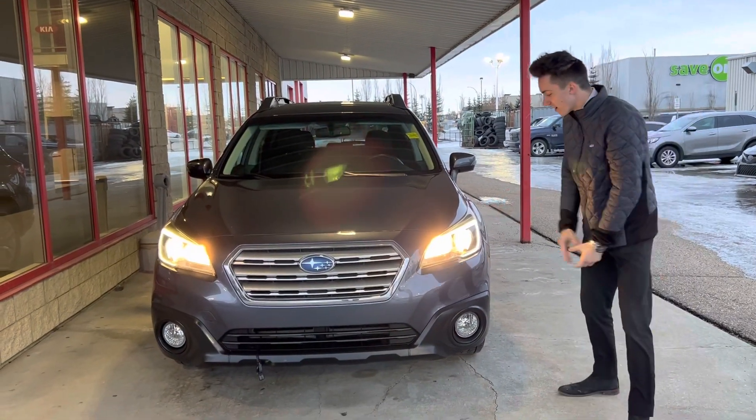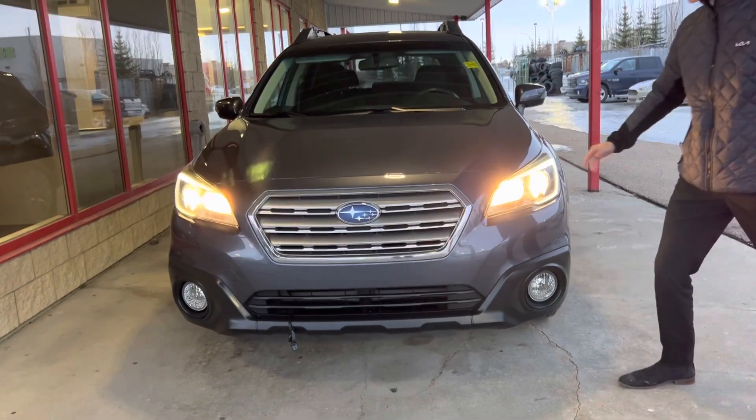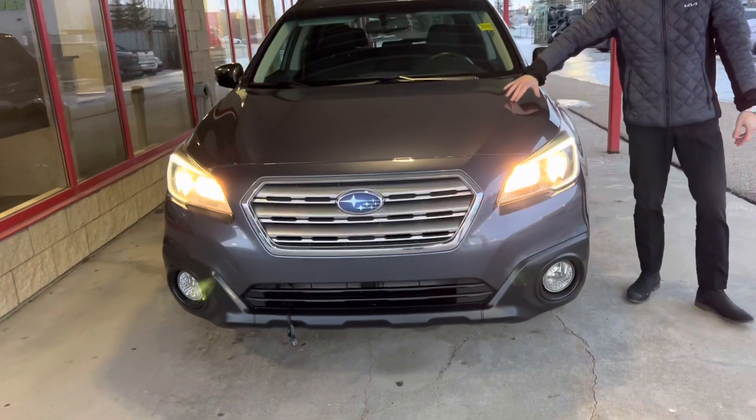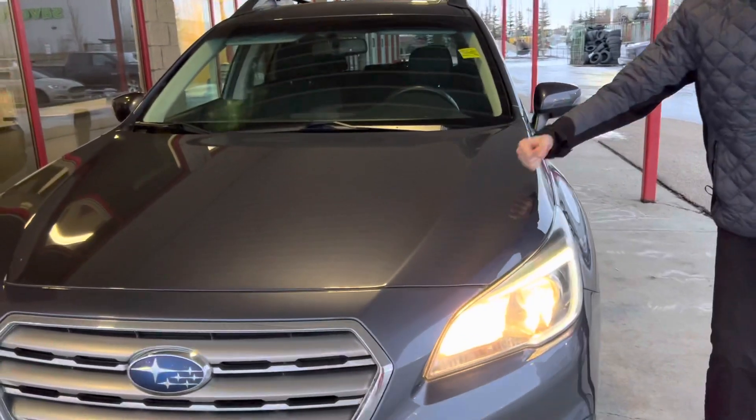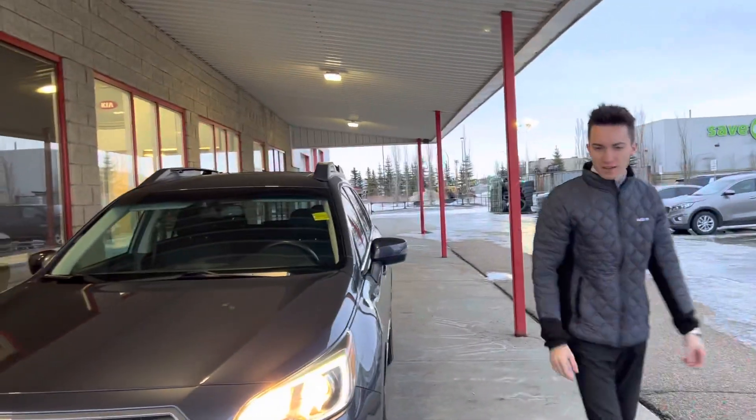Let's take a look at the front here. LED daytime lights right there. LED fog lights on the bottom right there. Jim, this thing is already 3M right here on the front — bumper and hood right there. Ready for highway driving and everything like that. Moving on forward to the side here, Jim.